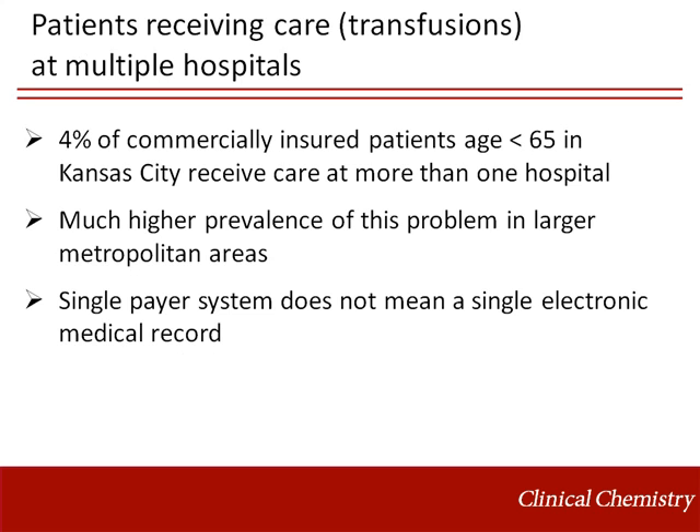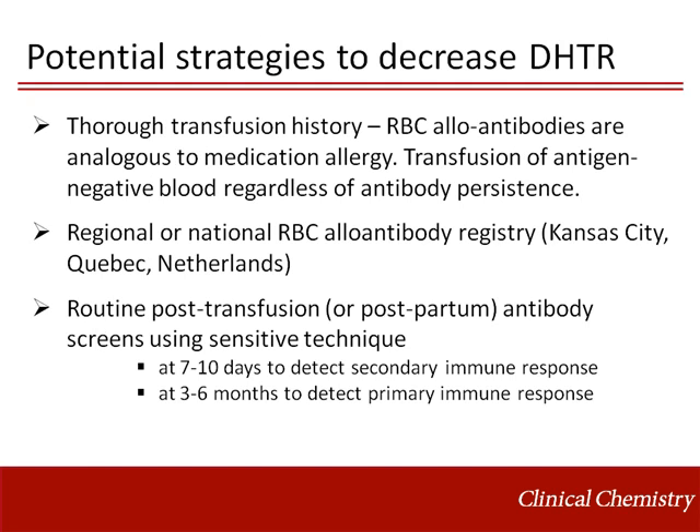Patients receiving care and transfusions at multiple hospitals compound the problem of antibody evanescence. 4% of commercially insured patients under age 65 in Kansas City receive care at more than one hospital. The prevalence of this problem is likely much higher in larger metropolitan areas. Outside the United States, a single-payer healthcare system does not necessarily mean a single electronic medical record. Potential strategies to reduce the risk include a thorough transfusion history and transfusion of antigen-negative blood regardless of current antibody detection. Regional or national red blood cell alloantibody registries, such as those in place in Kansas City, Quebec, and the Netherlands, are invaluable. Routine post-transfusion or postpartum antibody screens have been proposed but are unlikely to be adopted because of cost.